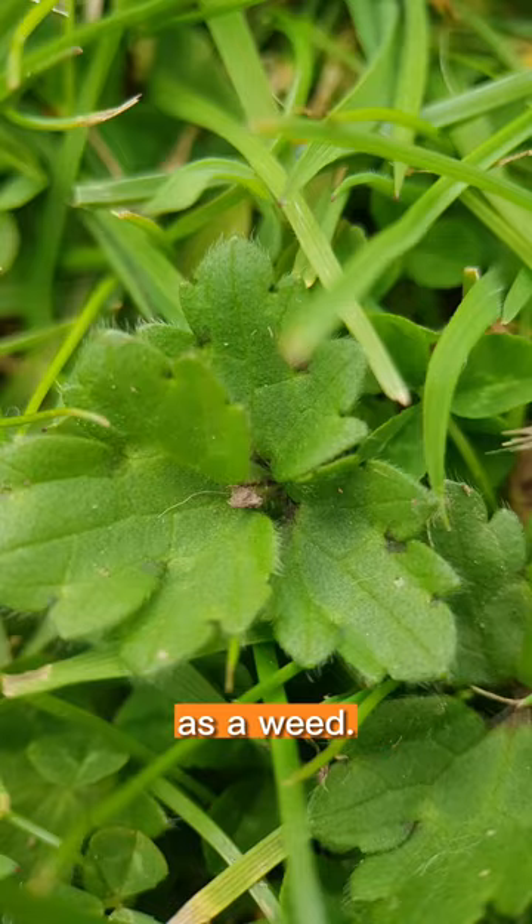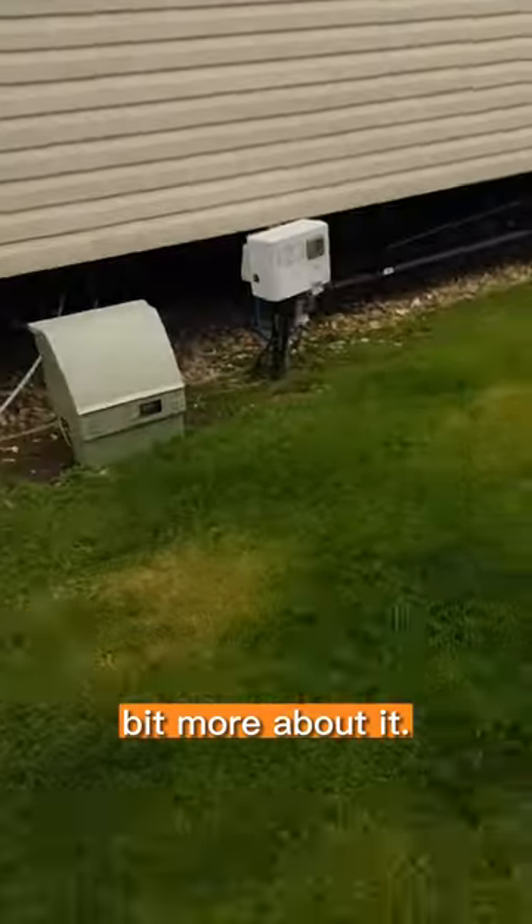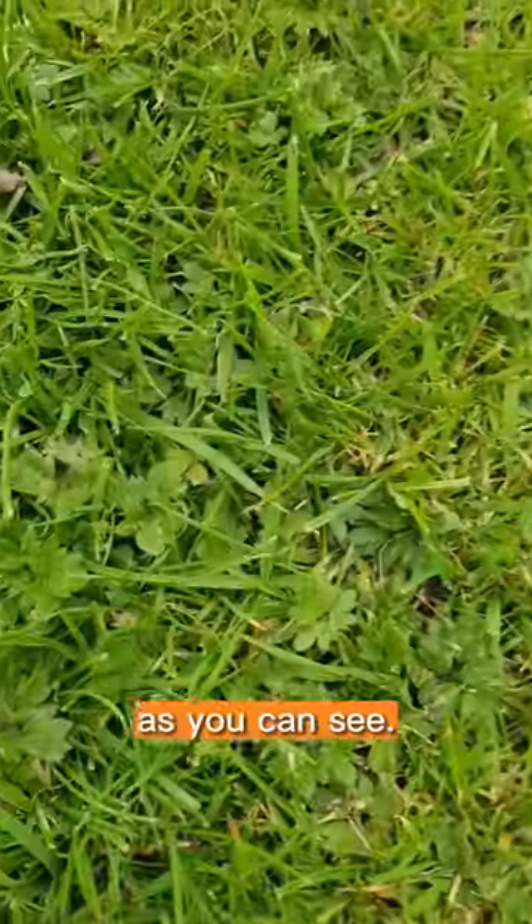Hey guys, I want to talk to you about the buttercup as a weed. Let me show you a bit more about it. We've got some buttercups there in the lawn, as you can see.